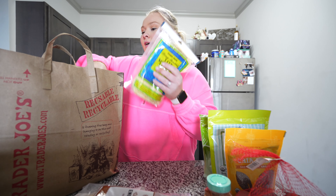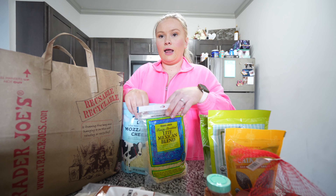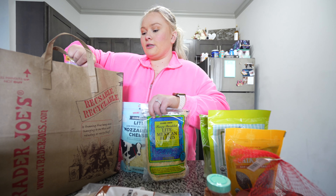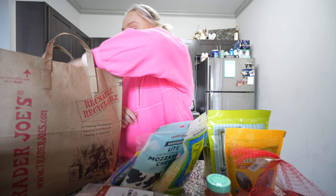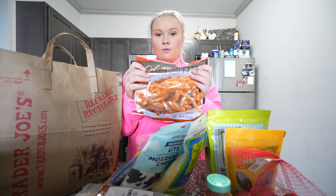Then we got some little baby red potatoes to put in the air fryer. In this bag we have some low-fat cheeses, as we are slowly transitioning into the lower fat ones, not the regular. And that's some sweet potato fries.